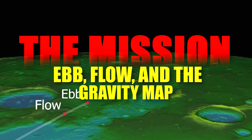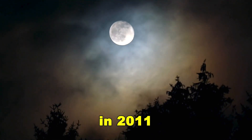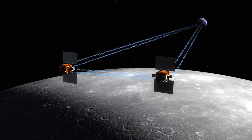The mission: Ebb, Flow, and the gravity map. The mystery began in 2011 with a groundbreaking scientific endeavor — the GRAIL mission, short for Gravity Recovery and Interior Laboratory.